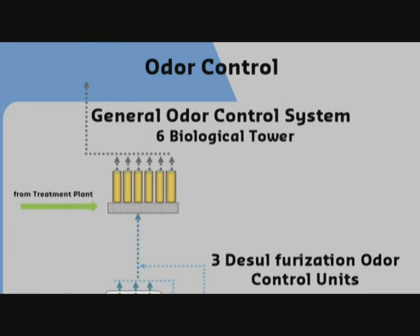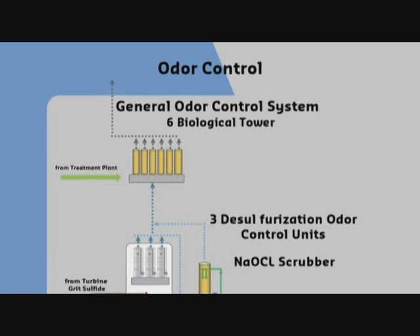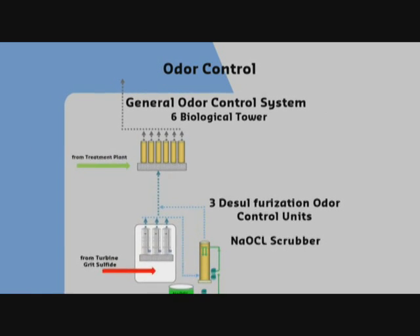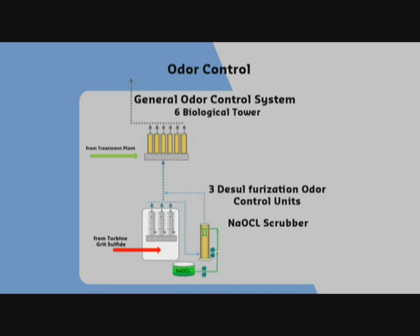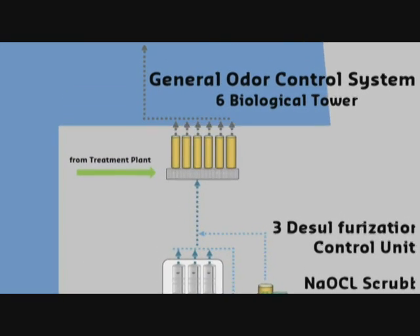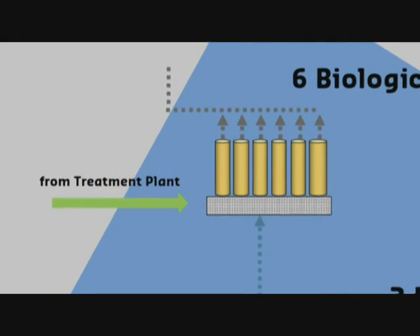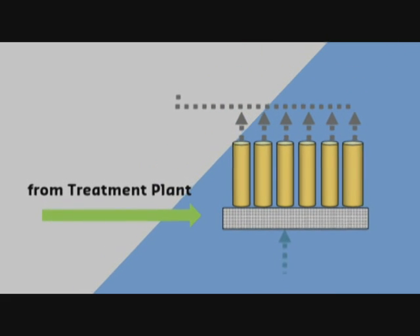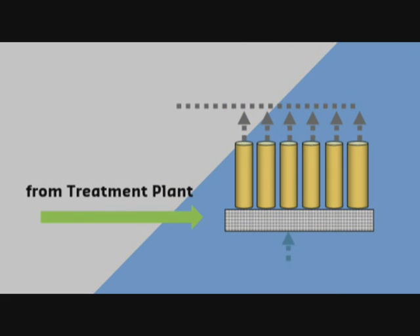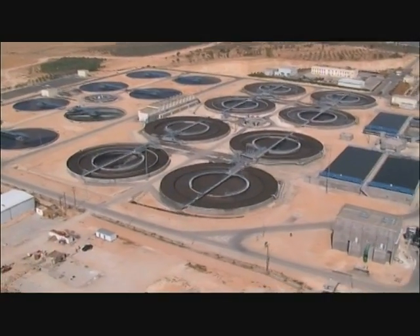Odors from different locations of the plant are extracted, eliminating the emissions of unpleasant smells and providing satisfactory working conditions. The process consists of treating polluted air in a scrubber system containing a special inert medium in which naturally present bacteria are fixed, called biolites. Water is pulverized periodically on top of the medium, absorbing the polluting gases. Finally, the treated air in the lower part of the scrubber is collected and discharged into the atmosphere.